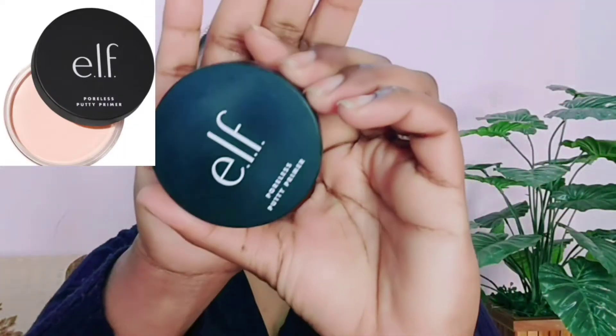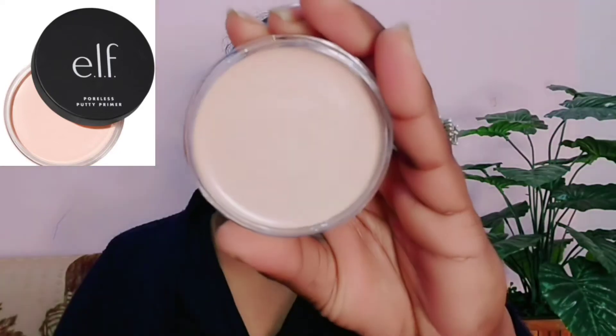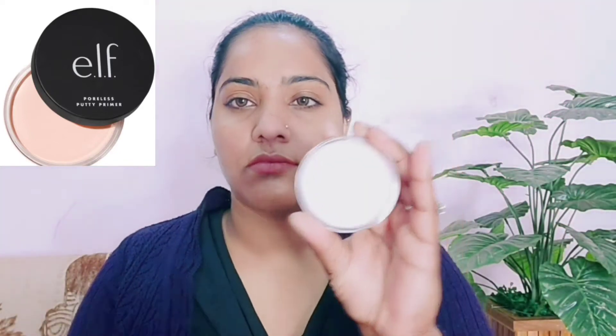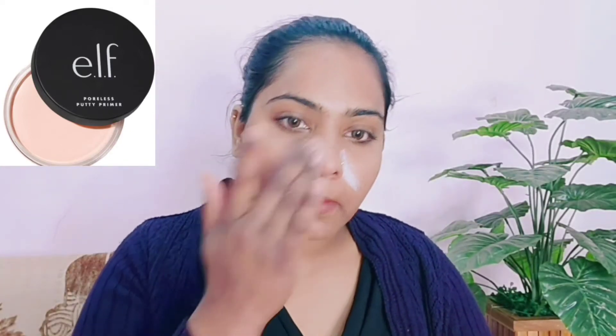I am using ELF's Poreless Putty Primer, which is very famous. I don't think this product is very big. Let me show you the texture first. It has a different texture and has made my skin very thin and matte. You can get it in three variants: Luminous, Matte, and Poreless. I bought Poreless, which is 1100 rupees.